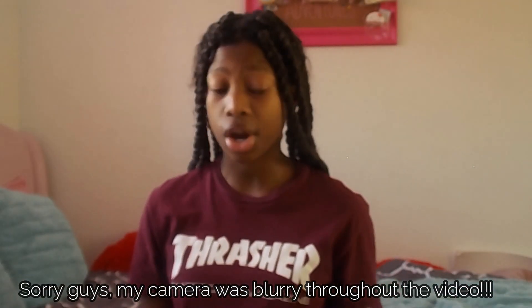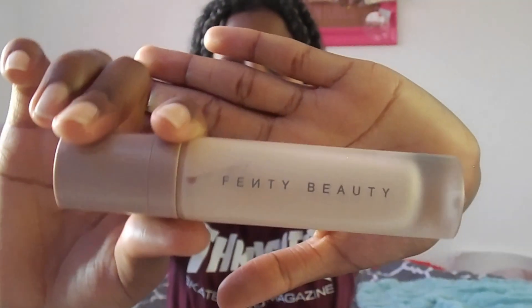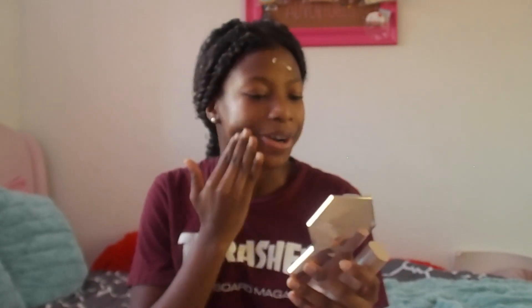Anyways, let's finally get started with our makeup. First, I'm going to start with my Fenty Beauty primer and I'm just gonna put this all over my face. Hold on, let me get my mirror because I can't see, and tie my hair back. Now I'm going to rub that in. It's been a while since I've done my makeup because I don't have anywhere to go, plus I just don't wear makeup that much.